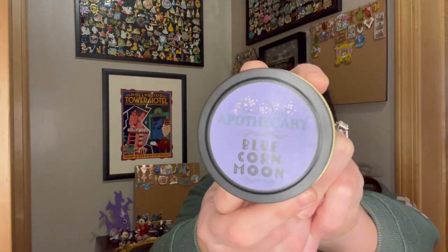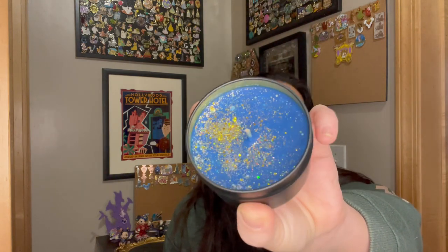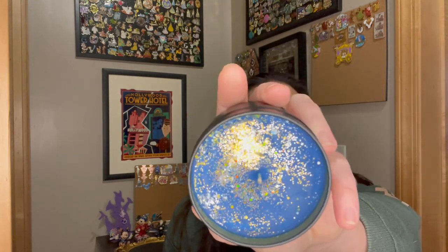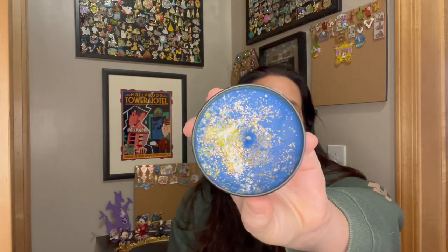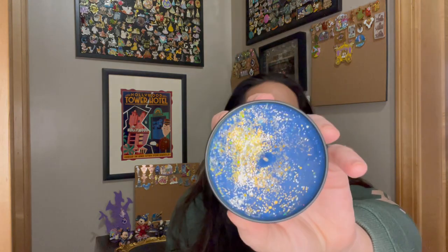Next one is Blue Corn Moon — a Pocahontas reference, if you didn't notice. This is beautiful. I love navy blue, and the addition of the little gold and silver. I can smell the candle from here. This is fall — this is just autumn and fall in a candle.